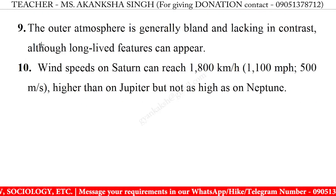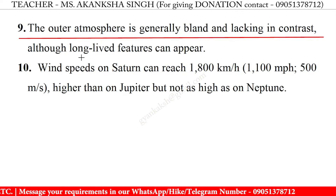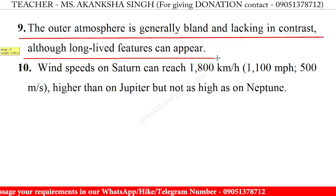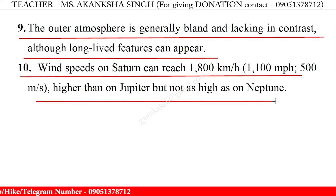9. The outer atmosphere is generally bland and lacking in contrast, although long-lived features can appear. 10. Wind speeds on Saturn can reach 1800 km per hour, 1100 miles per hour, 500 meters per second — higher than on Jupiter, but not as high as on Neptune.